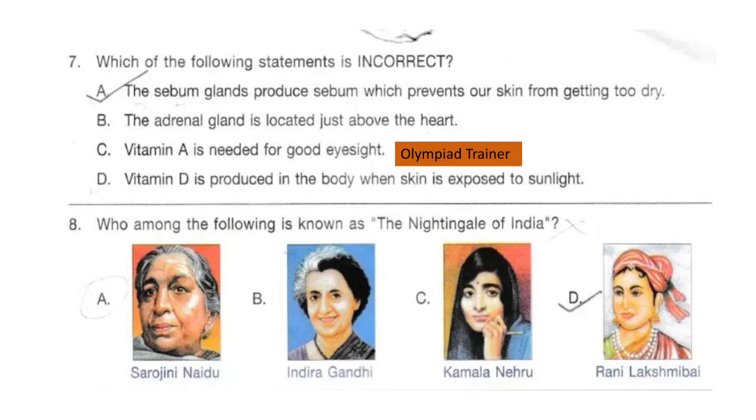Question 8. Who among the following is known as the Nightingale of India? Look at the options carefully and select your answer. The correct answer is option A: Sarojini Naidu.